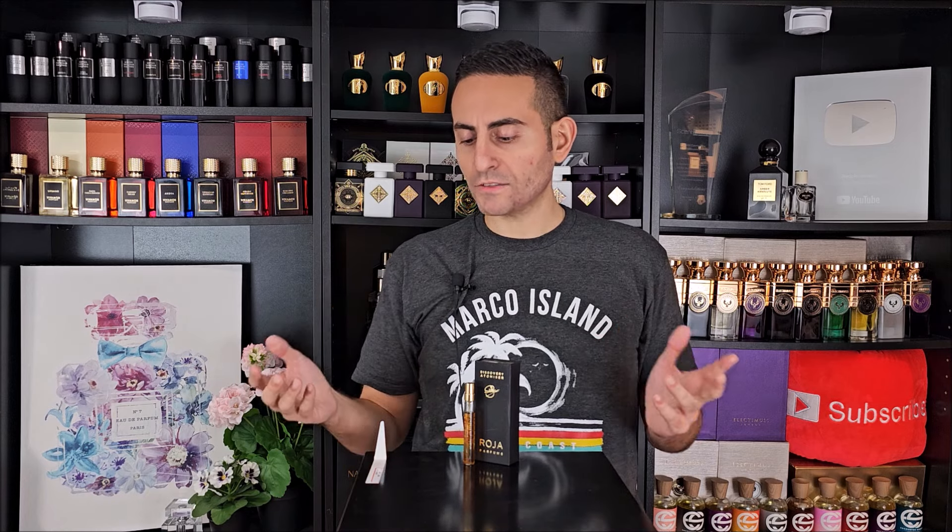Before I begin today's episode and give you my thoughts on Parfum de la Nuit 1 by Roja Parfums — a fragrance composed by perfumer Roja Dove — I want to start the video off by saying that if you're a fan of fragrance-related content, hit the subscribe button, hit that neighboring bell, and please give this video a thumbs up for the YouTube algorithm. It would really mean a lot to me.